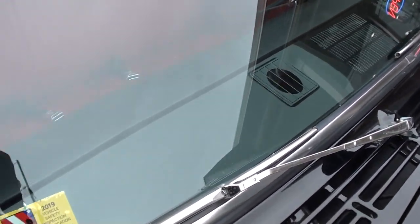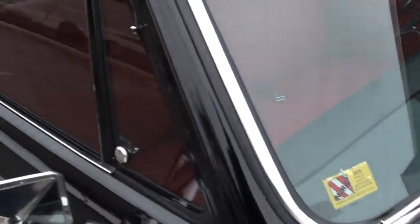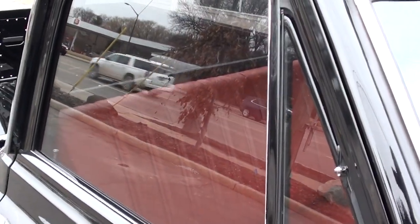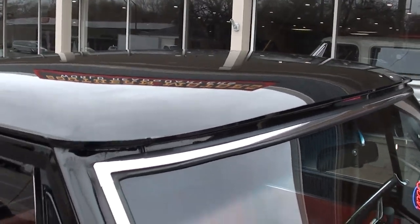See how nice the dash is. He replaced the front windshield — sorry, there's a little dust on it — but the rest of this glass is original. He had it smoke tinted, but he said the rest of the glass on the truck is actually original.